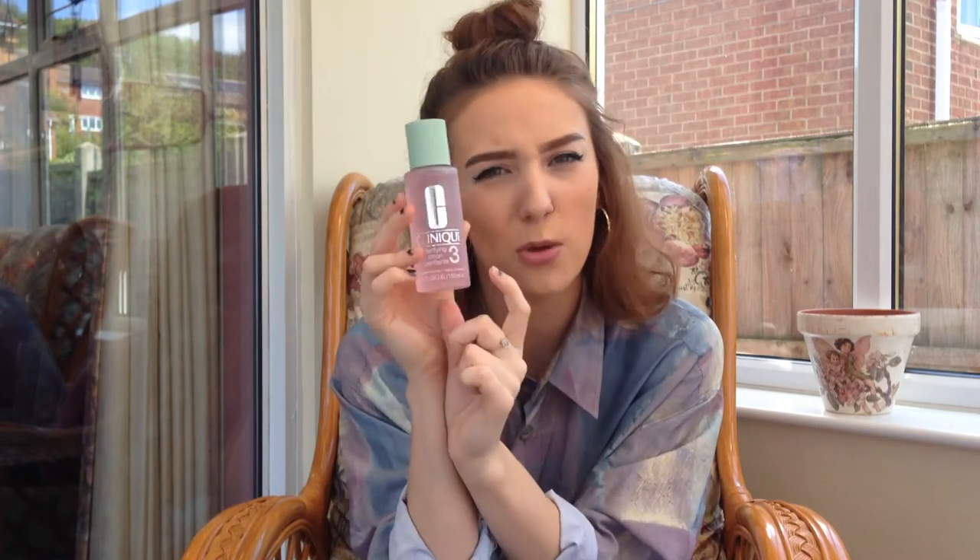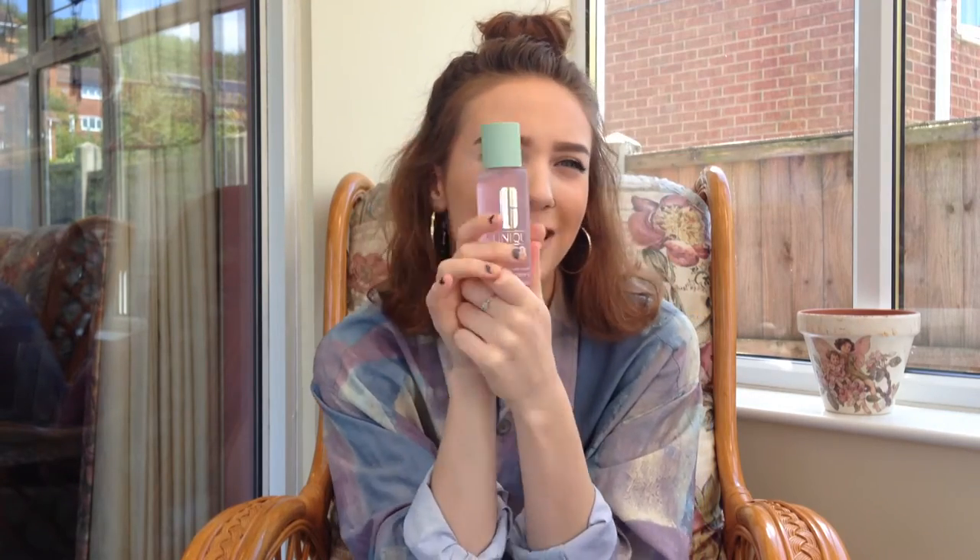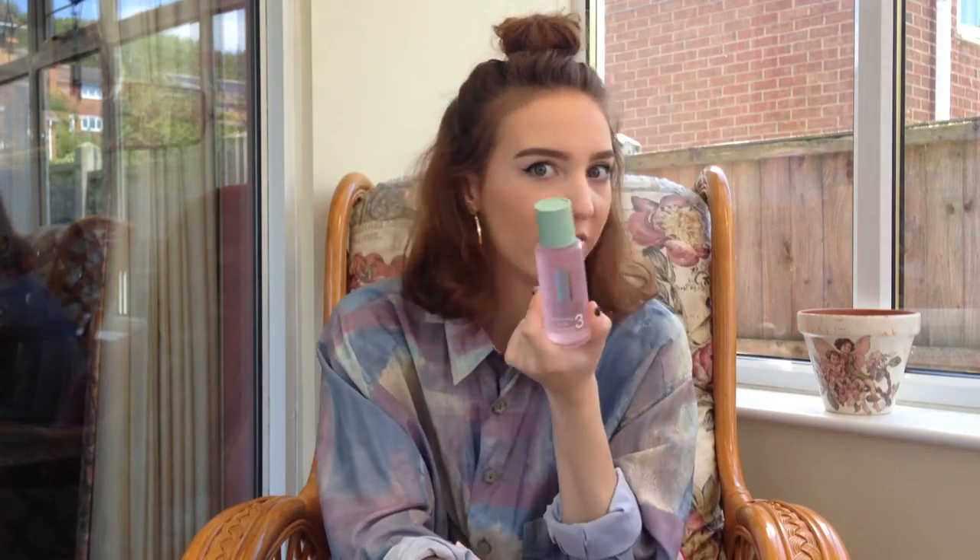Step number two is the Clarifying Lotion. I know it's got a massive number three on it but that just means it's skin type three — it is step two. Basically you put this on a cotton pad and wipe it all over your face, then you let it soak in. You don't have to wash it off or anything like that — it just does the magic for you.